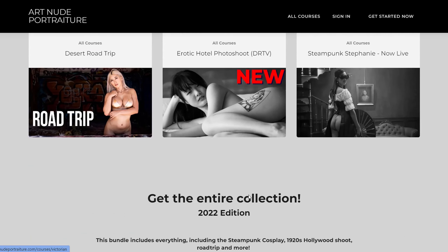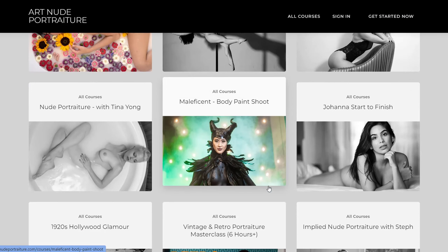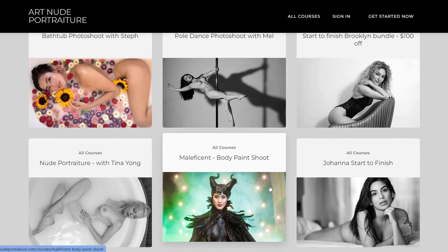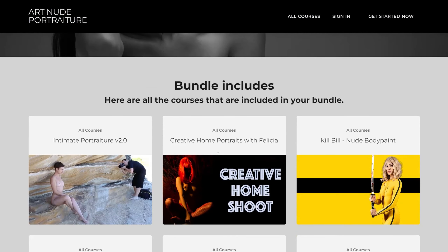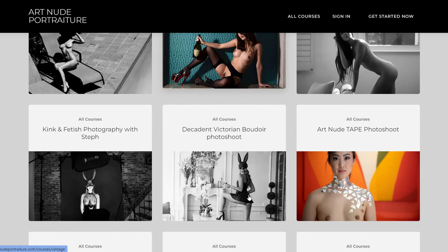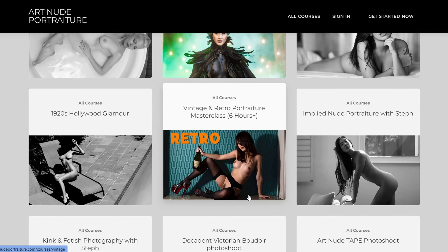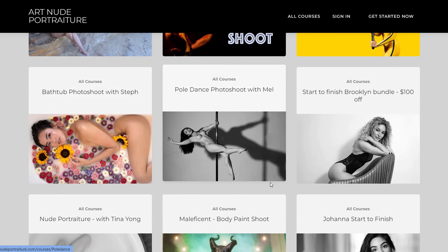The course covers a wide range of essential topics including creating a comfortable and professional environment for both the photographer and the model, mastering various lighting setups and techniques, honing composition and posing skills, and employing specialized post-processing techniques specific to art nude photography. The course also emphasizes effective communication and collaboration with models, ethical considerations, and guidelines surrounding the genre, ensuring photographers approach their art with sensitivity and respect.